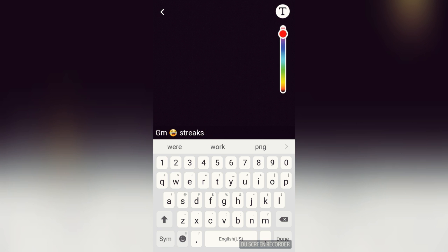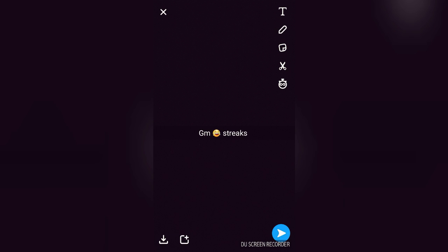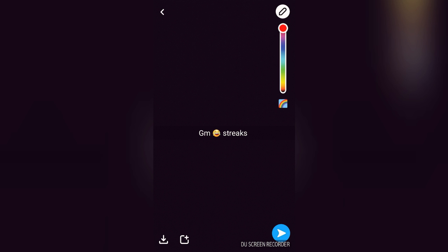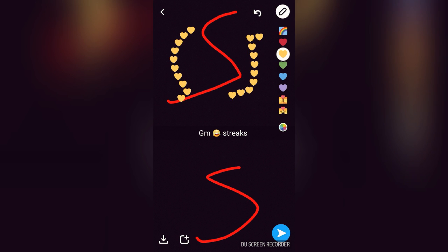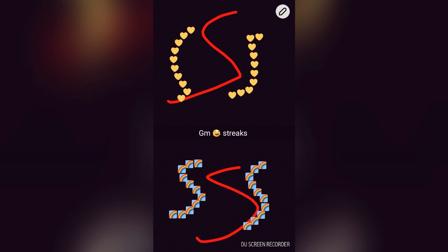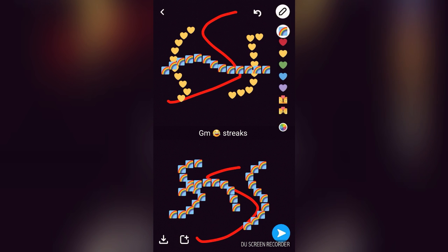You say 'gm streaks' and what you do is put like the two S streak lines — the cool ones — and maybe a heart or the rainbow emoji, whatever you want. Just do that — 'gm streaks' — that's basically what you send.